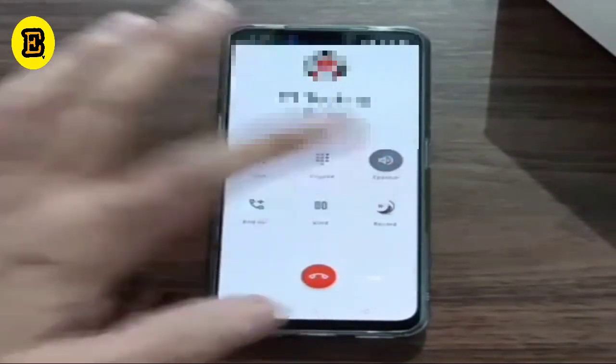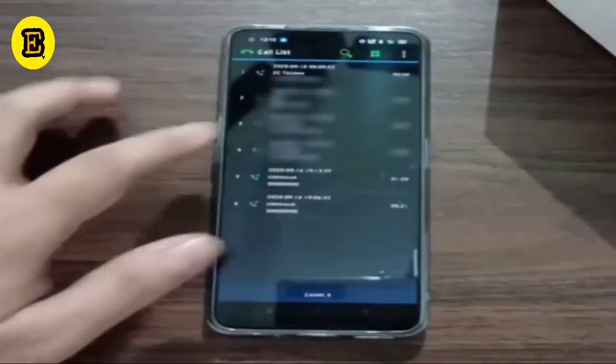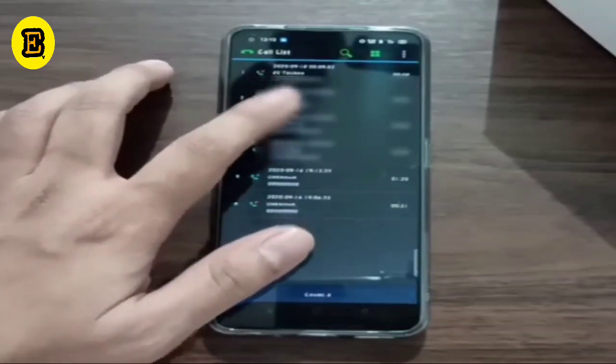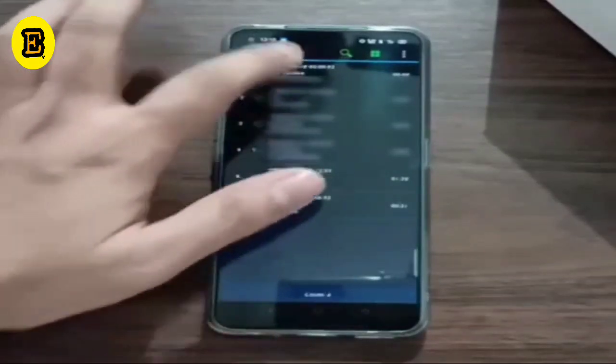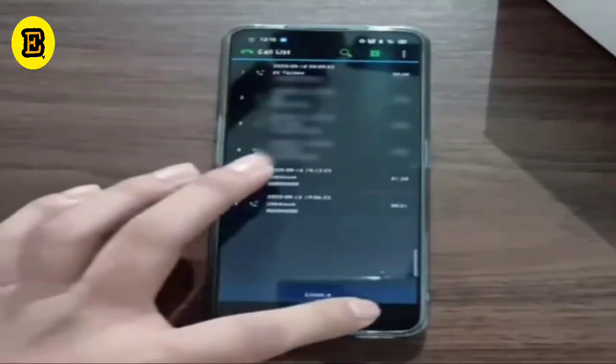Going into the Boldbeast app, you can see in the call list these numbers — it comes as a number like '2022'. So in order to get the caller's name, we have to download this app from the website of the Boldbeast company. I will share a link to the Boldbeast company website in the description — you can click on it and download.